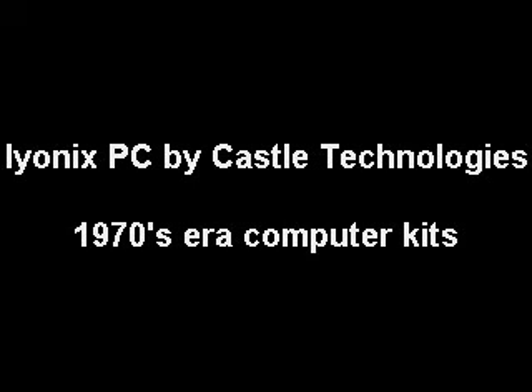Hello, everyone. This is my blog about technology. This is episode number 10, February the 19th, 2011.